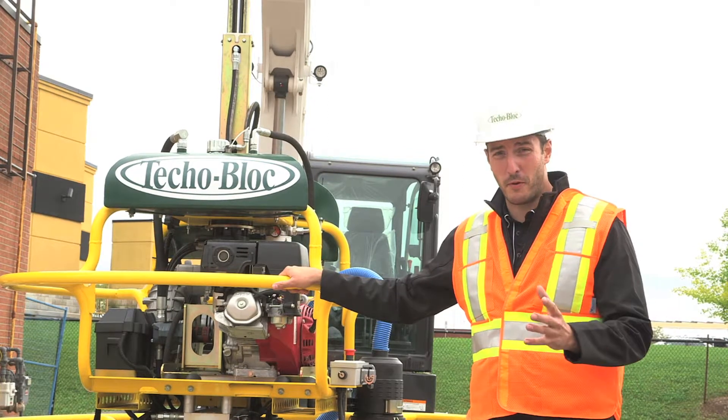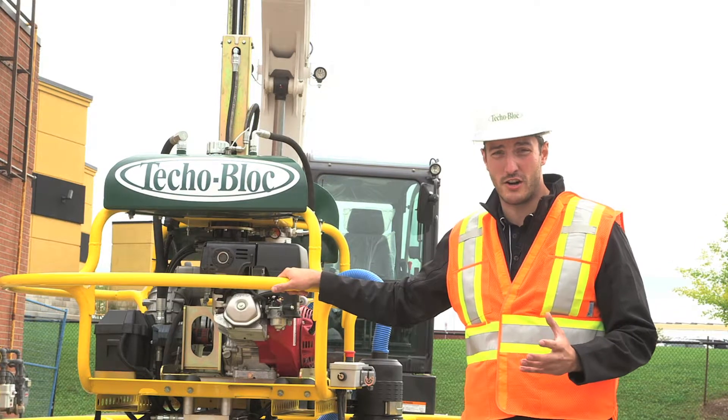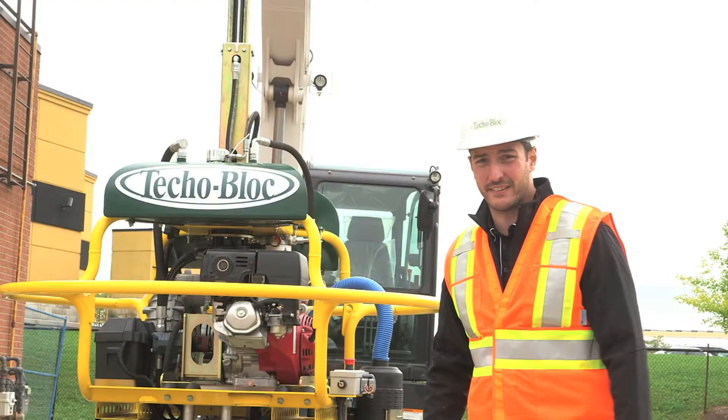We're here in Brampton, Ontario, and we're super excited to be on what's not really considered to be your typical Tecoblock contractor showcase project. Let's get started.